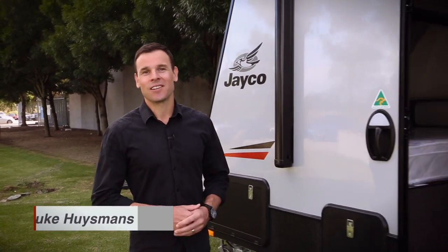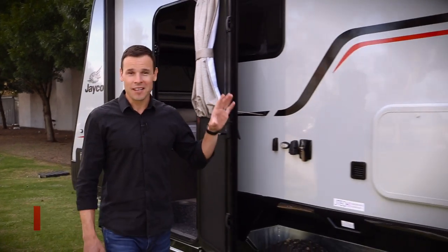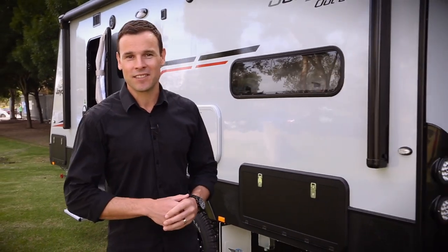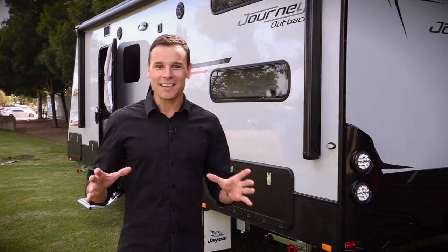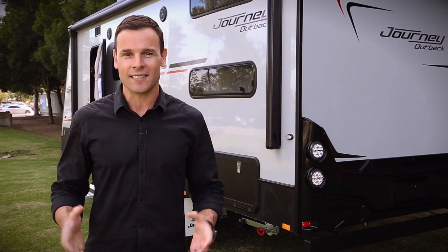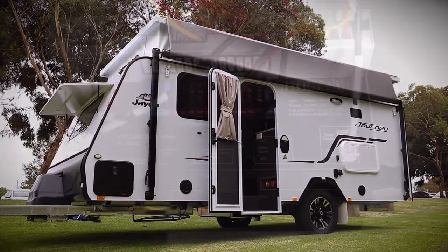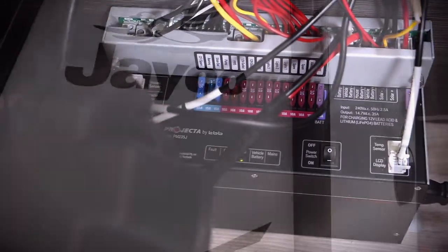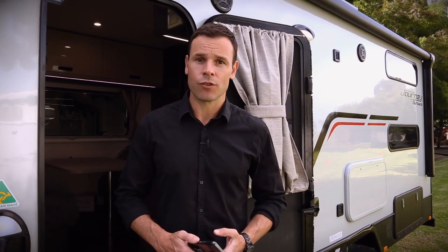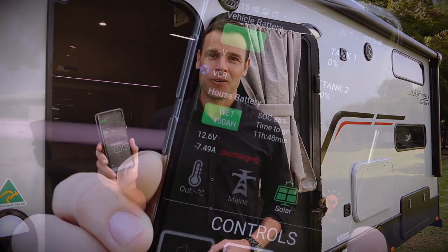Like most things these days, smart technology is making our lives easier, and it's no different when it comes to Jayco caravans and motorhomes. You'll find that the Jayco range of caravans and motorhomes are now more connected than ever before, and that's because they're equipped with the latest IntelliJ power management systems from Projector. IntelliJ power management systems have been developed exclusively for Jayco caravans to give you remote control access over your electrical load and water systems quickly and easily on your smartphone or tablet.